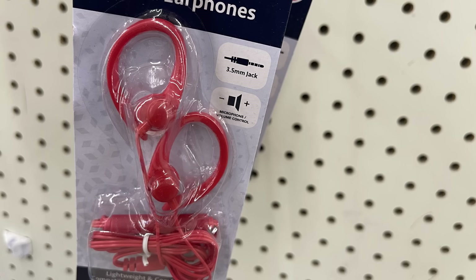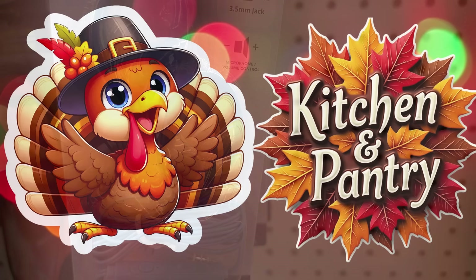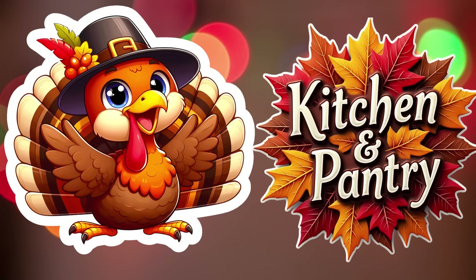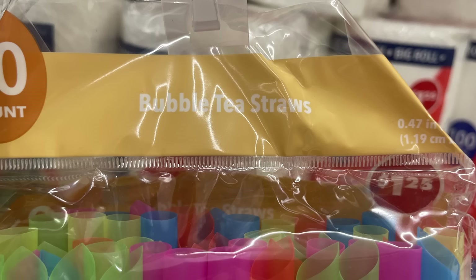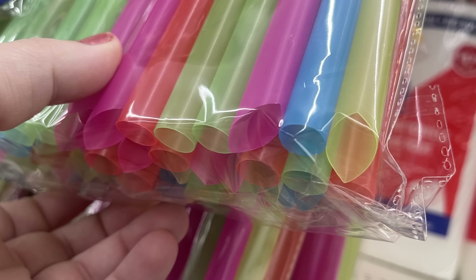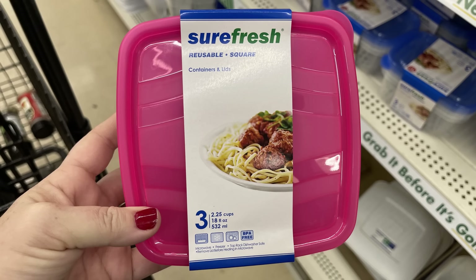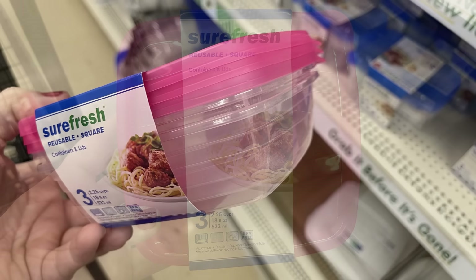For the kitchen and pantry section, we had the bubble tea straws — the large pack with straws large enough to fit the boba through. They come in lots of different colors with an angled bottom. There are also Sure Fresh containers, reusable, in a three pack with a pink lid.